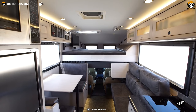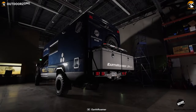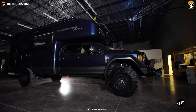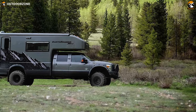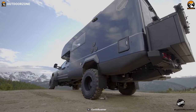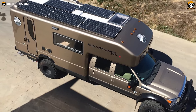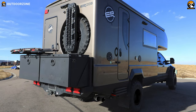Coupled with a substantial battery bank, the Earthroamer XV LTS ensures a continuous and reliable source of electricity — gone are the days of relying on noisy generators or hazardous propane. In the realm of self-sufficiency, the Earthroamer XV LTS excels. With a colossal 90-gallon freshwater supply, this expedition vehicle allows you to extend your off-grid adventures for several days to even two weeks, empowering you to venture into remote and untamed landscapes with confidence.